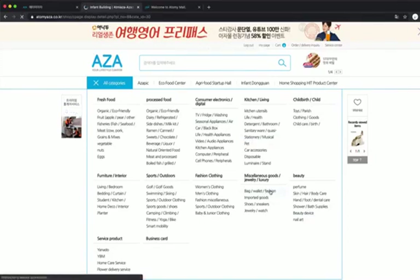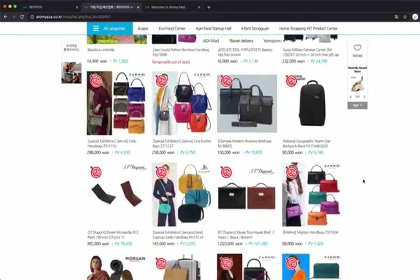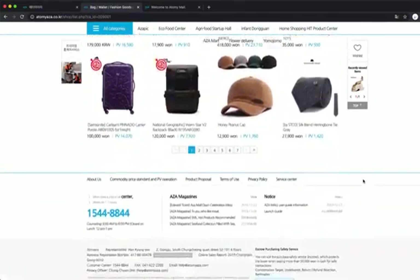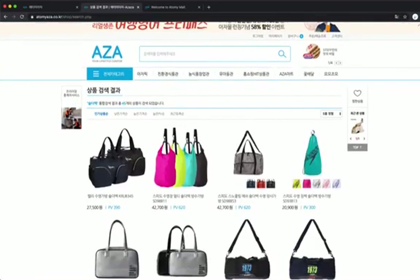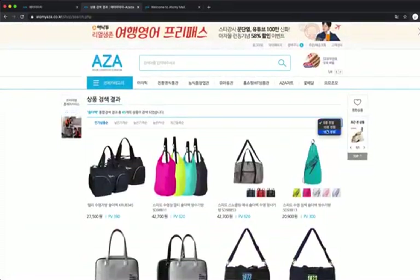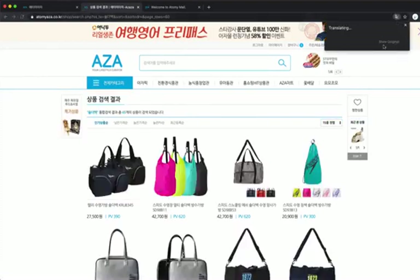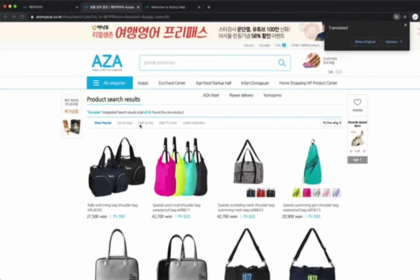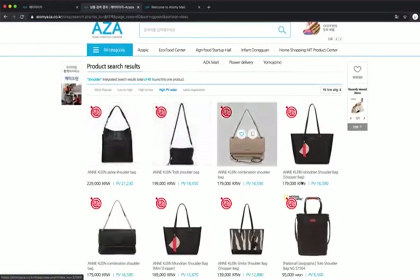Let's say fashion — we click on bags, wallets, fashion like this. When we click on this, you'll be able to see these bags. You have lots and lots of different pages, but you can also search too. If you search shoulder bags, you'll get more items. You can search for more — you can do 15 at a time. Let's translate it again: most popular, low to high PV, highest to PV order. You can click here and see all the different PVs for the products.